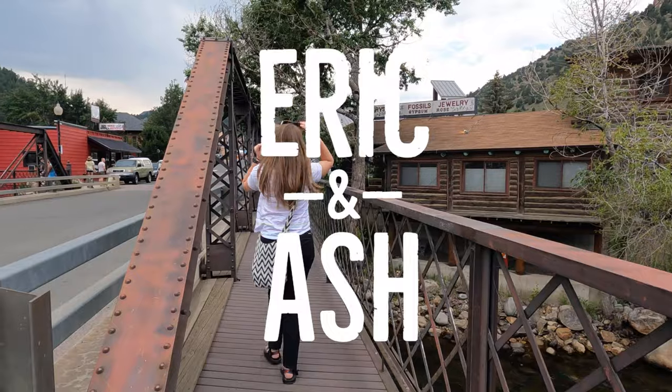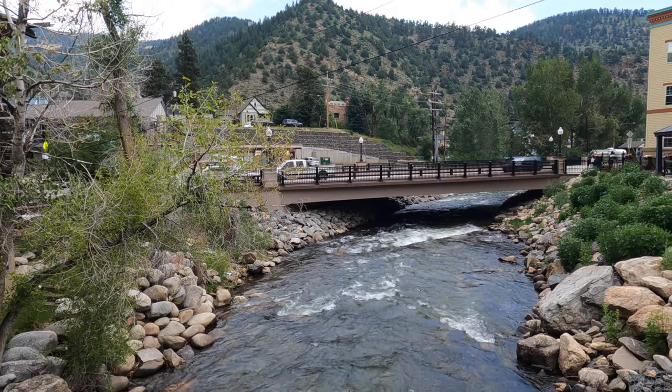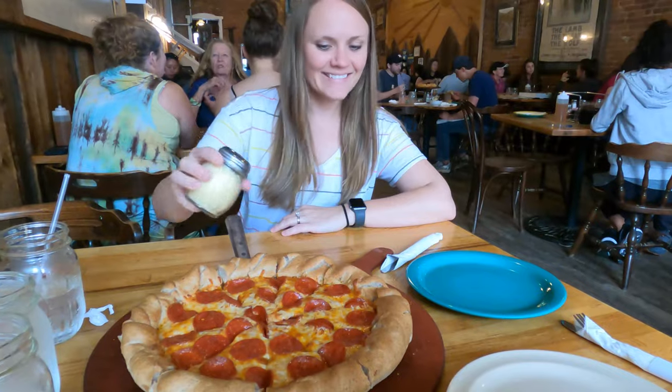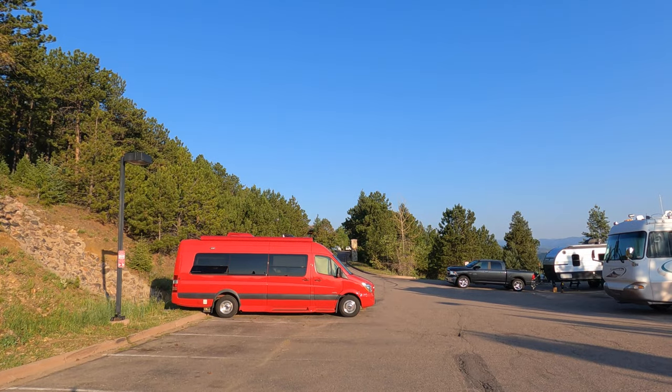Welcome to Colorado! After picking up our van we went to celebrate the best way possible — pizza. On our way to Rocky Mountain National Park we stopped over for an afternoon in the cute little town of Idaho Springs, where we did some shopping and hit up Bojo's Pizza before spending our first night in the van in a parking lot.